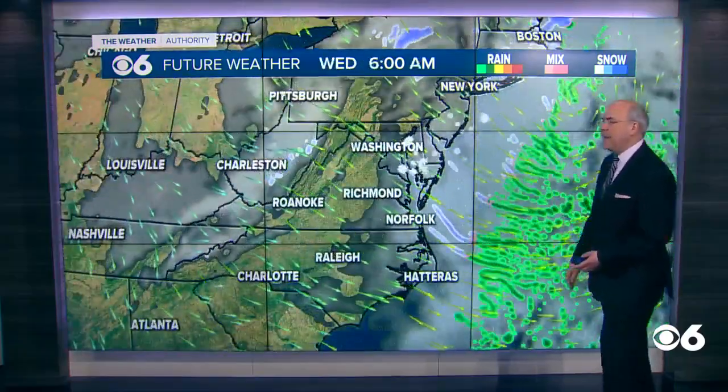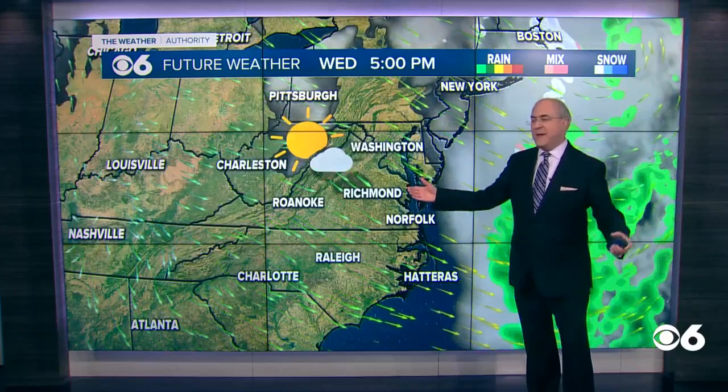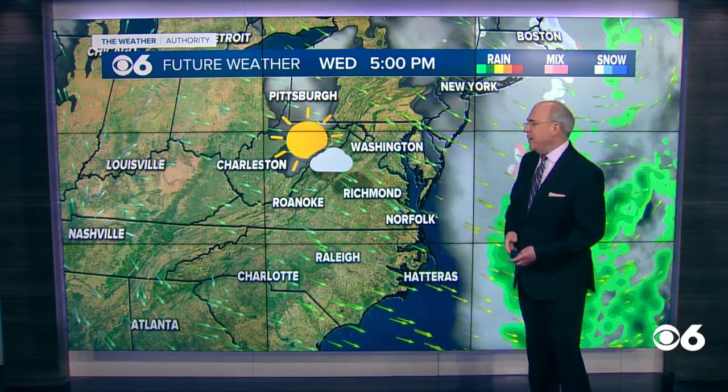It's a cloudy Tuesday, and by the time we get to Wednesday, the sun makes a return. So even though it'll be a little chilly, it will feel a bit warmer if you're outside in the sun on Wednesday.